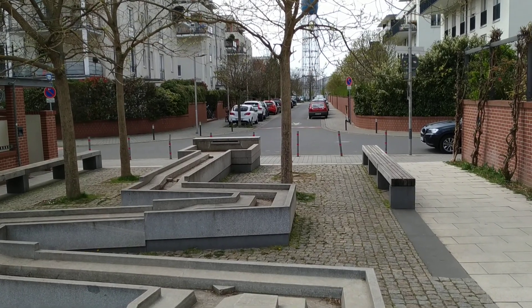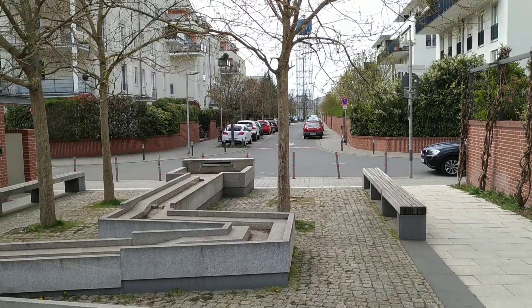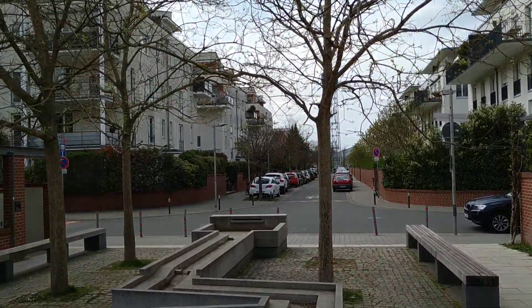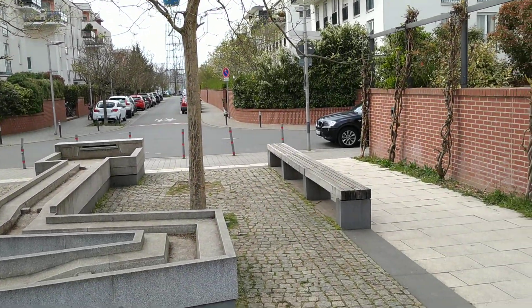Hi folks, this is OldeFruit. I'm in the beautiful city of Heidelberg, Germany and it's April. As you can see, a lot of the trees still don't have developed leaves. Flowers everywhere.